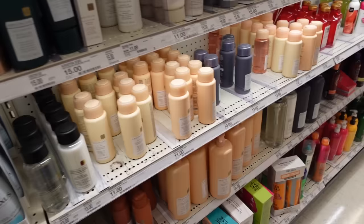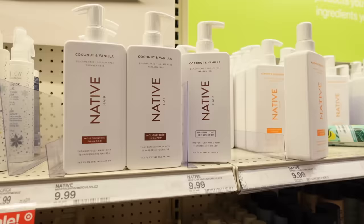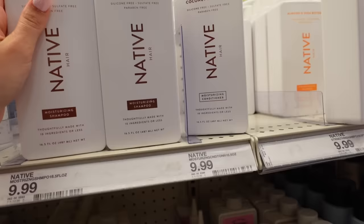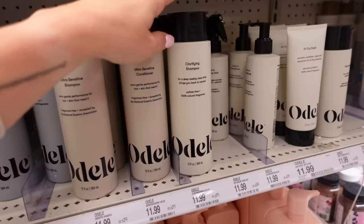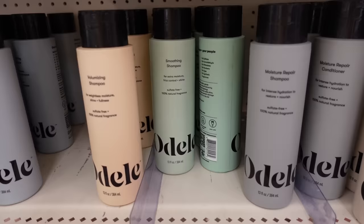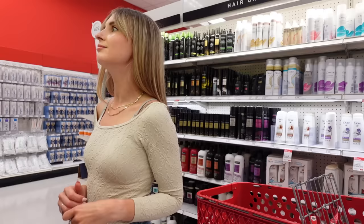Now I did really legitimately need new shampoo and conditioner. I've been really obsessed with the Kristin Ess line — I use the signature regular one. I've heard good things about this. I also heard good things about the Odele line and their ultra sensitive moisture repair, and the Native clarifying one. I've also heard good things about this one.